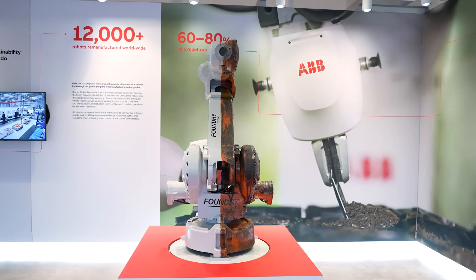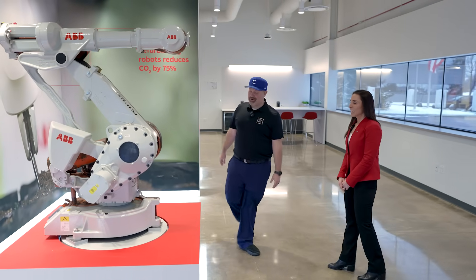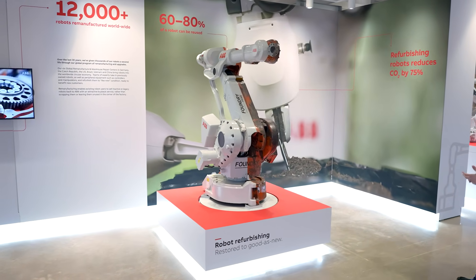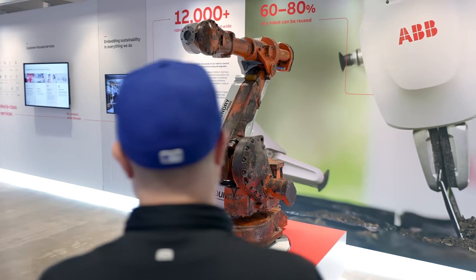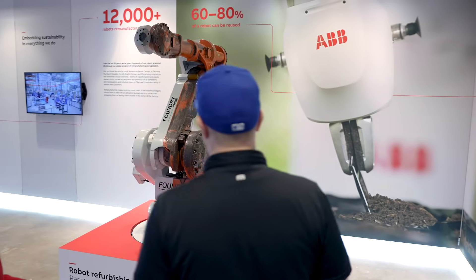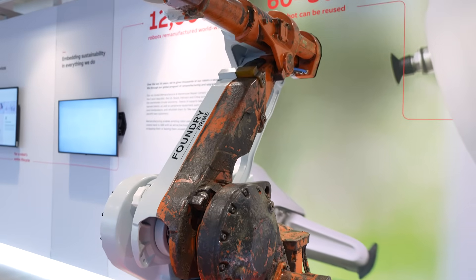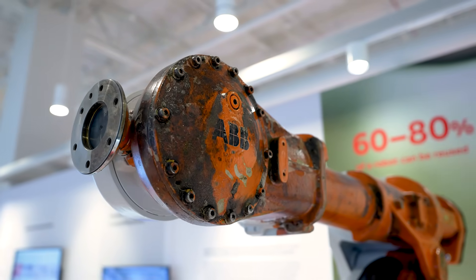So we have a robot here that obviously has had quite a bit of life cycle on it, and then we have the clean side over here. Here we're showcasing how ABB invests in sustainability. We have a remanufacturing center where we take robots that have been used in harsh environments and transform them to look brand new. 60% to 80% of robot parts can be reused, and by refurbishing these robots we actually reduce CO2 by 75%. This robot was in a foundry at one point — that's the great thing about robotics: once it's done that lifecycle on an assembly line, five, seven, ten years, you can redeploy it and it gets a whole new job again.